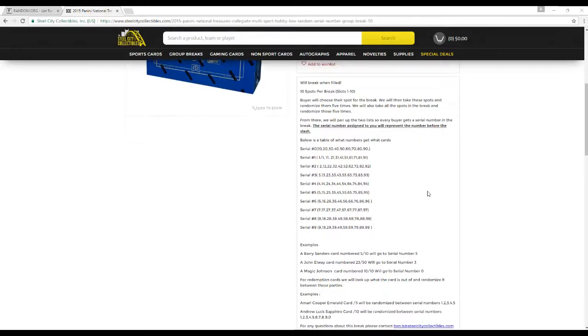Below the table, it shows what number gets what cards. If you get serial number 0, you're going to get cards 10, 20, 30, 40, 50, 60, 70, 80, 90. Serial number 1 gets all the 101s — 11, 21, 31, 41, 51, 61, 71, 81, 91. Serial number 2 gets 2, 12, 22, 32, 42, 52, 62, 72, 82, 92.